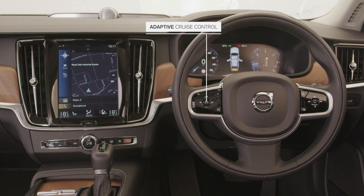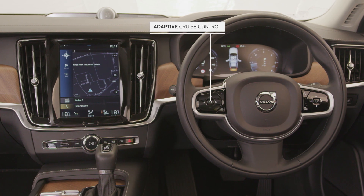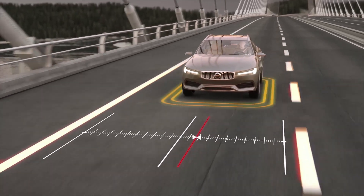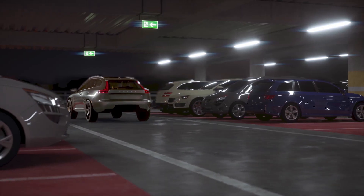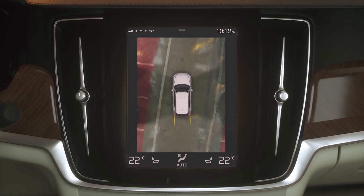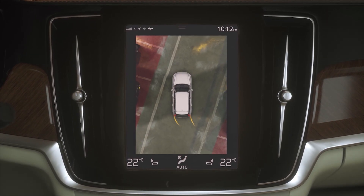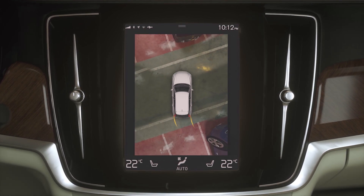Adaptive cruise control gives automation to the acceleration and braking of the vehicle. Lane keeping aid keeps us in our lane, and Pilot Assist supports us in driving and steering the vehicle. With the V90 you can also choose to have our 360-degree camera, which gives you a bird's eye perspective of your car and its surroundings, making parking and manoeuvring easier than ever.